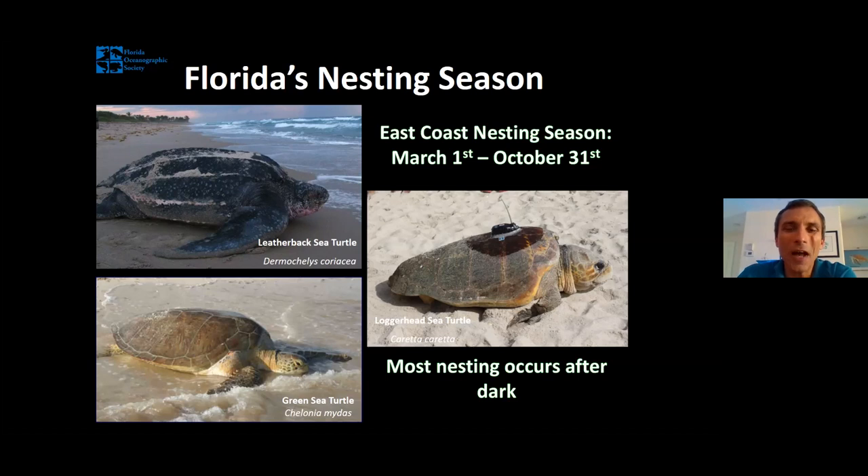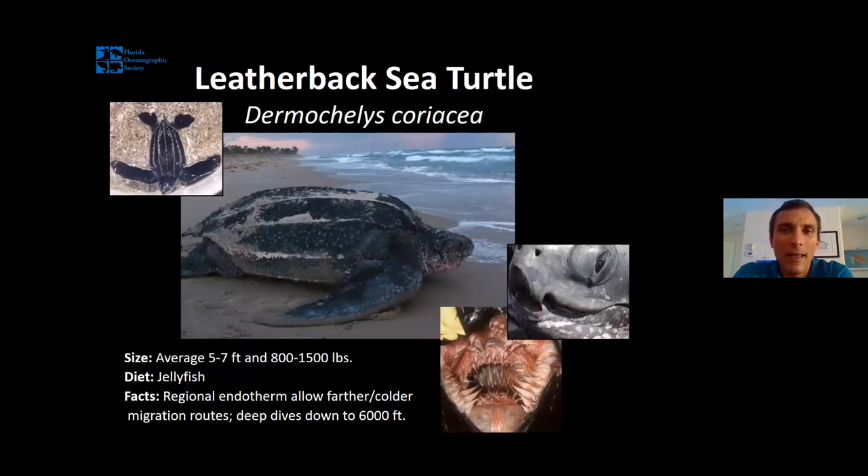Let's dig into our Florida sea turtle species, starting with my absolute favorite — the leatherback sea turtle. This is Florida's rarest nesting sea turtle and also the largest sea turtle on Earth — in fact, one of the largest reptiles on our entire planet. Only a few crocodile species get heavier than an adult leatherback. They average five to seven feet in length and 800 to 1,500 pounds. They get that big eating nothing but jellyfish — jellyfish are 98% water, not very nutritious, so leatherbacks have to eat a lot. They've been documented eating occasionally as much as their body weight in a single day.